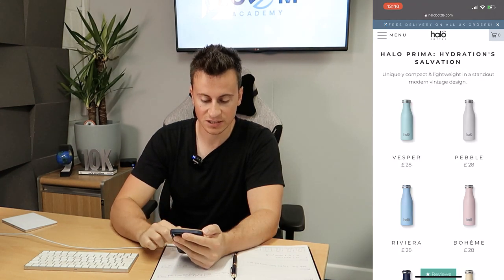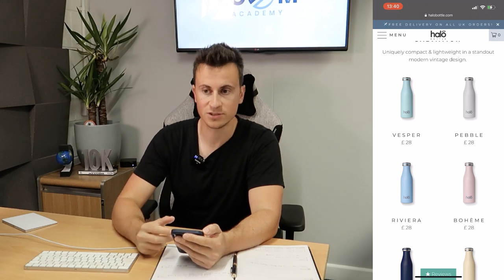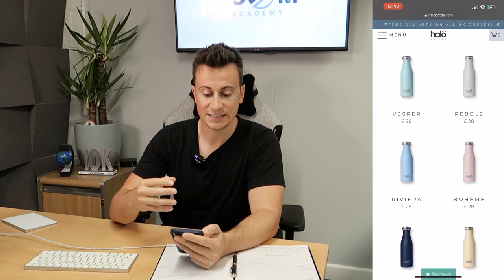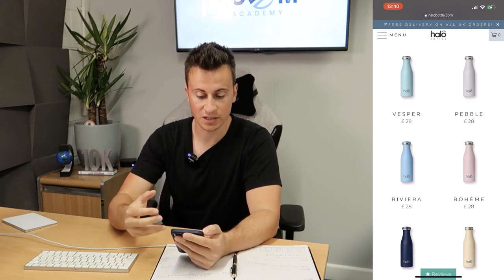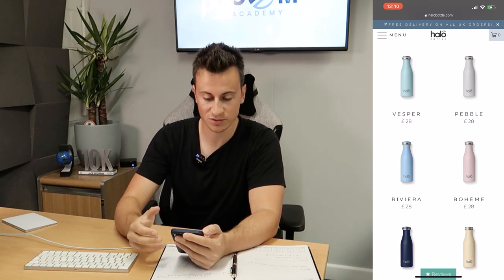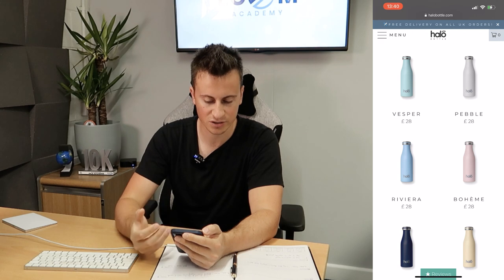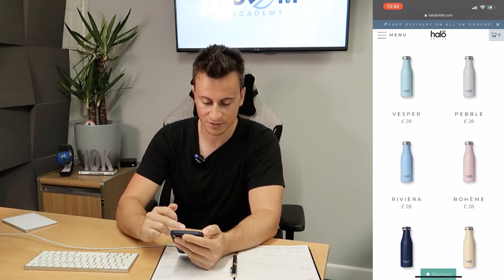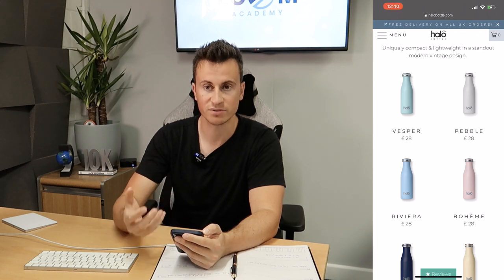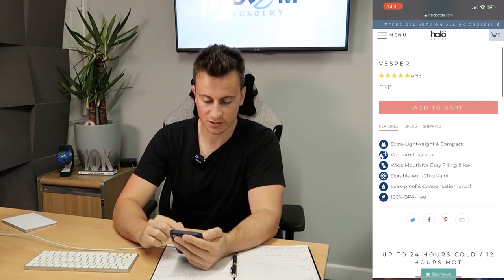One thing to point out on the collection page: a lot of people just import products from AliExpress and leave the names as-is, whereas these guys have actually branded and named their bottles — for example, the top left is called 'Vespa,' which ties in with the classic Italian Vespa color scheme. They also have 'Pebble' and 'Riviera.' It's just a really nice touch that makes the products come across as branded and owned by this particular brand.